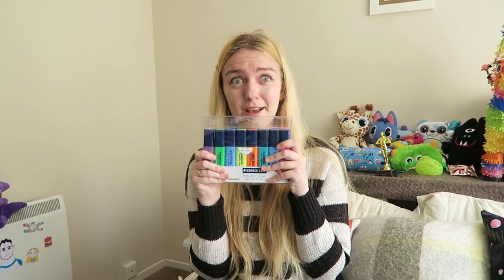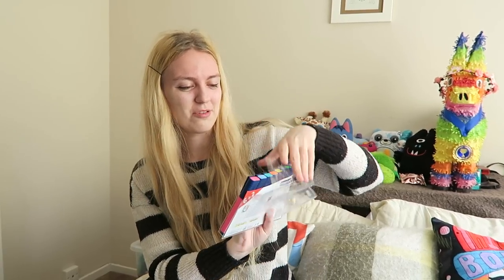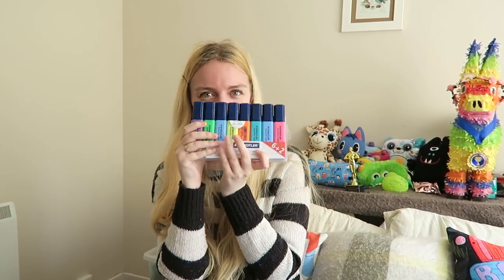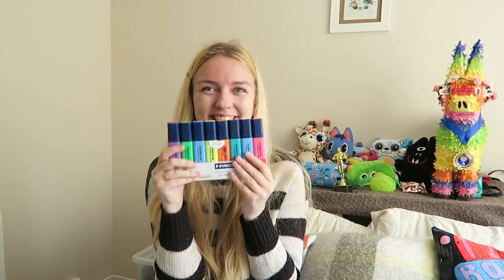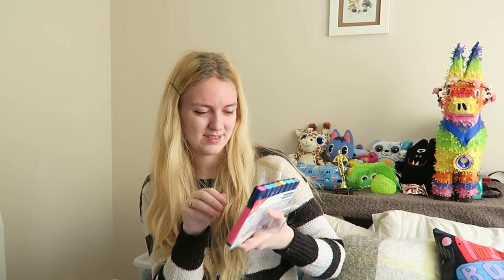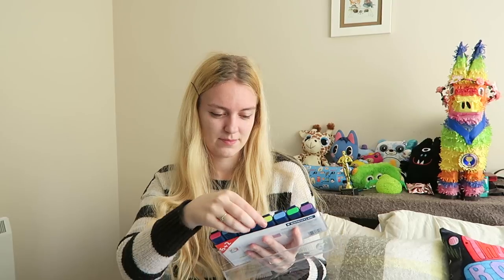Hi art friends! Hello art friends. Would you like to see some highlighters? Because I would. Those look fancy. So today we're going to be drawing some neon hairstyles for these. These are seriously like the super most super bright highlighters I have ever seen. You might have seen them once when we did geese.